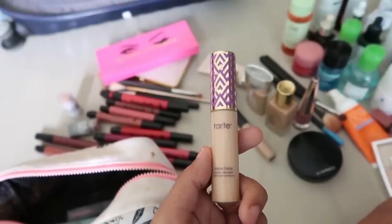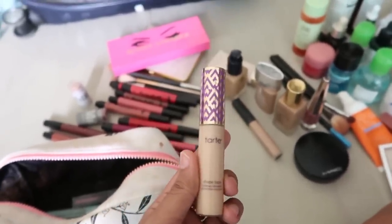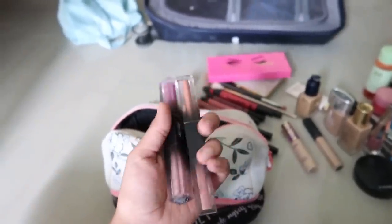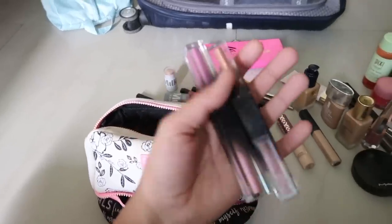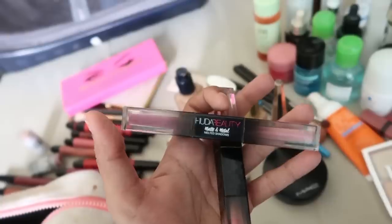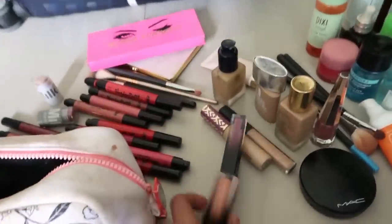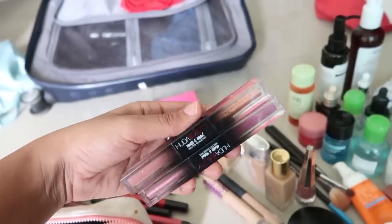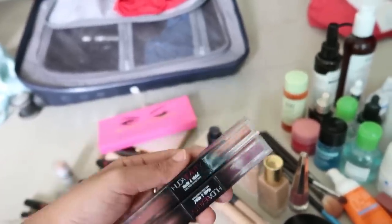I have another concealer — the Tarte Shape Tape in Medium Sand. I carried this to mix a drop with my NARS for a bit of highlight underneath my eyes. Then I have two Coa Beauty Melted Shadows: Shimmering Sunset and Silk Bomber. These are so nice — each one has a matte shade on one end and a metallic on the other, they're waterproof, super pigmented, and long-lasting. You can do an entire look with just one stick.